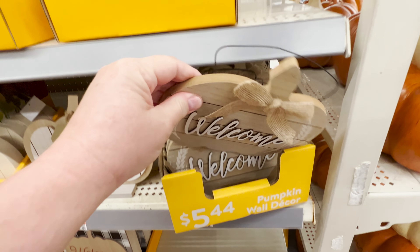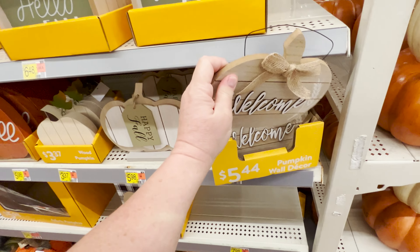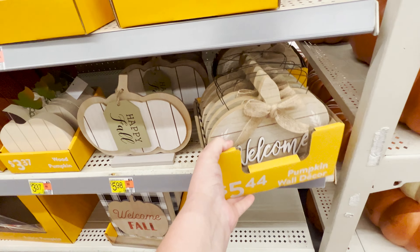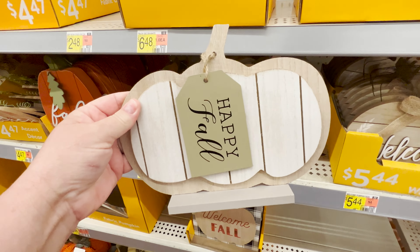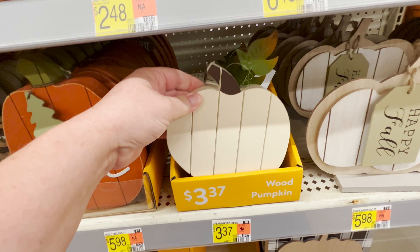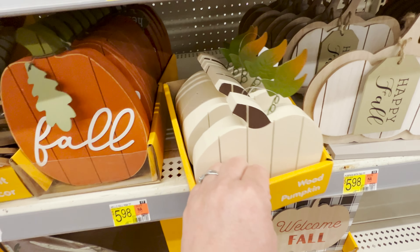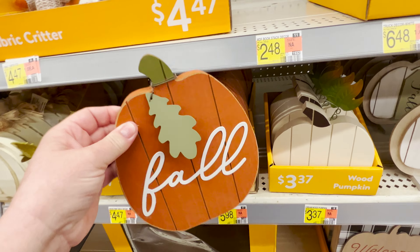This sign is really cute for $6.50. I am noticing the prices here at Walmart have gone up just like everywhere else, but there are a few good deals to be had. This piece is really cute at $6. They also have lots of wooden pumpkins from $3.37 all the way to $6.